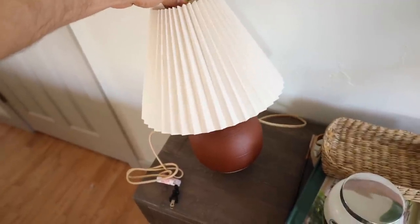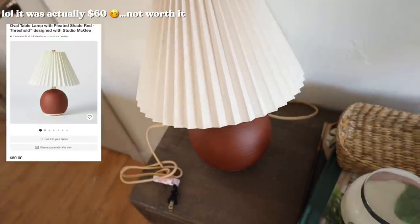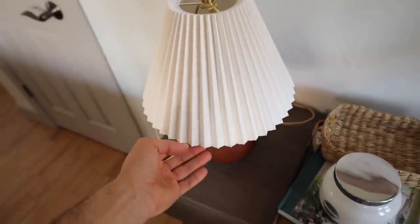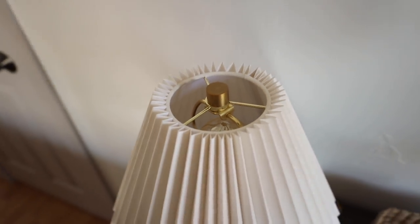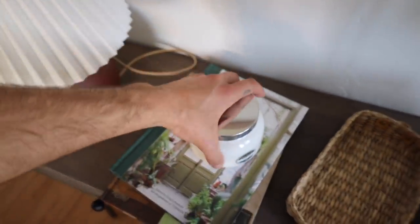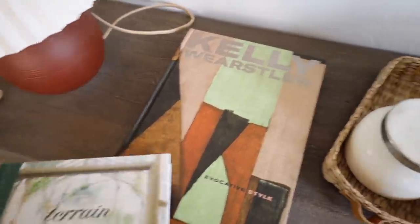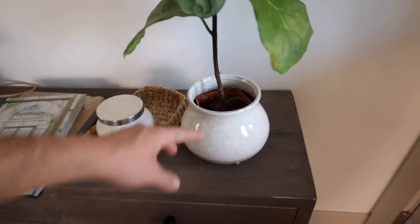I'm keeping the credenza area pretty simple. I used this lamp in my bedroom makeover and loved it so much I ordered another one — it's beautiful, $20 from Target, great quality with a pleated vintage-style shade and brushed gold top. I have a little tray, the Volcano candle, a couple of books — one from Terrain and a Kelly Wearstler style book from HomeGoods — and a really cute little fig plant in a minimal vessel.